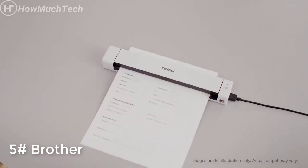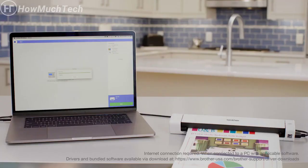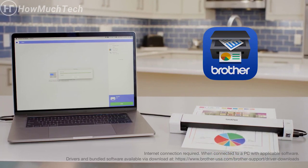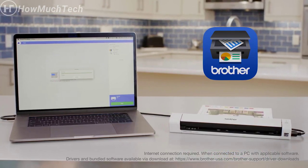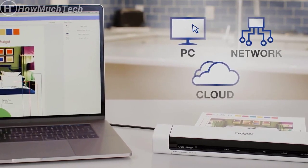Scan personal documents, medical forms, photos, recipes, and more with the touch of a button. Brother iPrint and Scan optimizes images and text, enabling you to save documents to your PC, a network, or the cloud for effortless storage and retrieval.